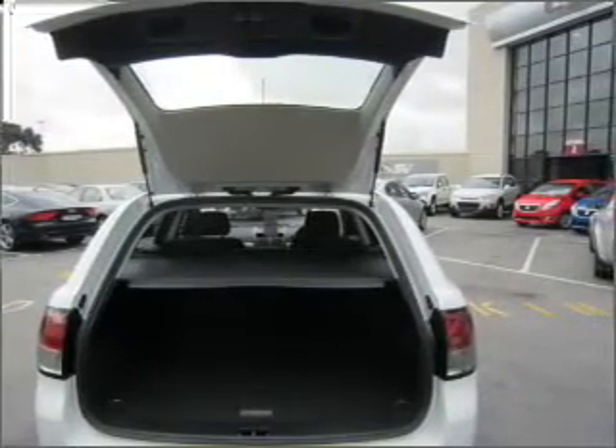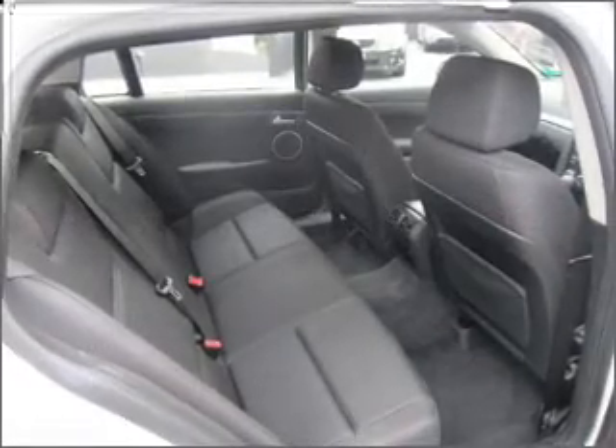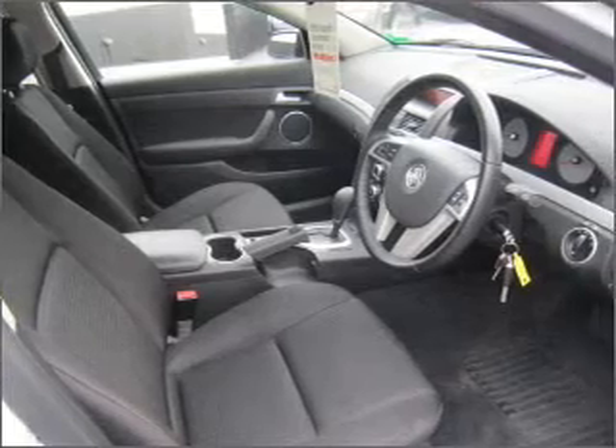Ventilated disc brakes, side airbag, stability control, curtain head airbags, an adjustable tilt steering wheel. Stand out from the crowd with premium wheels.